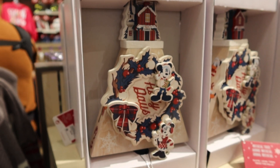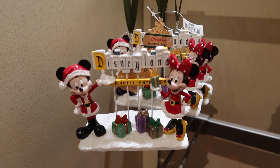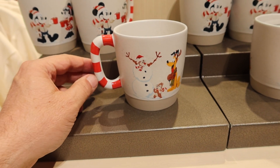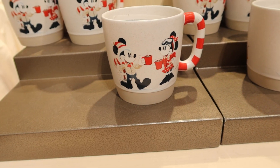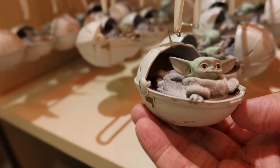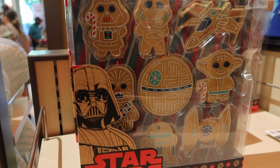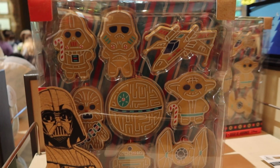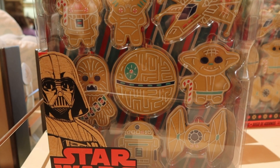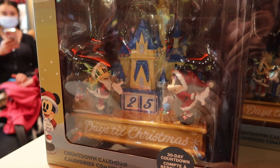For $40 this is a musical tree that plays Deck the Halls. You've got this Disneyland ornament for $27. For $20 there's this festive mug — Chip and Dale with Pluto on one side, then Mickey and Minnie on the other. For you Star Wars fans, here's this Grogu ornament for $22.99. For $44.99 there's this Star Wars ornament set, looks like gingerbread — Darth Vader, Stormtrooper, X-Wing fighter, Chewbacca, Death Star, Yoda, R2-D2, and a TIE fighter. For $50 there's this countdown to Christmas — a 30-day countdown with Mickey and Minnie at the castle.